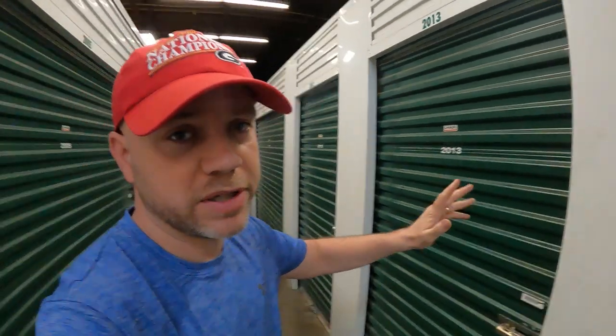I bought three units. The total price for all three units - pretty good deal - $270. By the time you add buyer's fees and stuff, just say $300 for all three. A 5x10, which is this one right here about to open, and then two 10x10s.